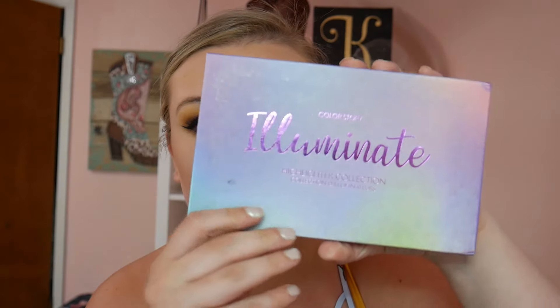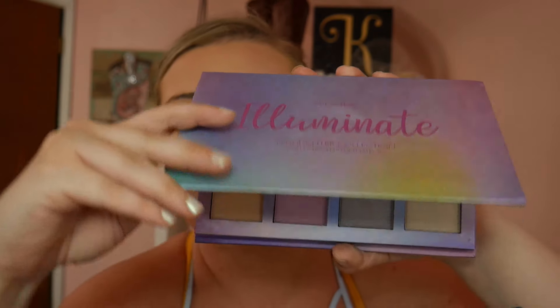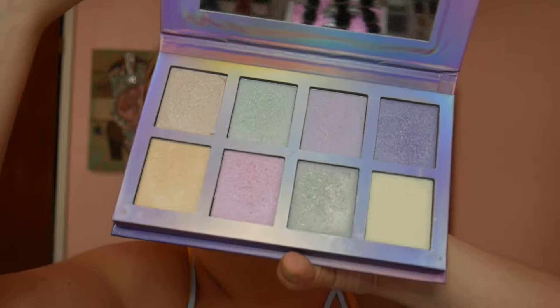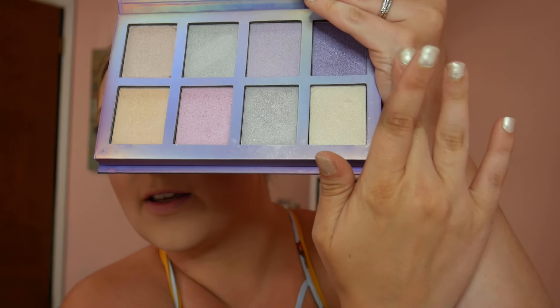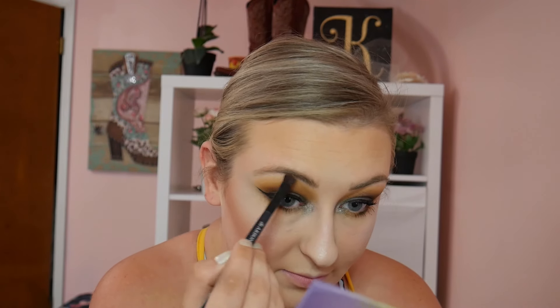I almost forgot about highlighter! I'm going to go ahead and apply my highlighter first. I have this really cute Color Story Illuminating Highlighter Palette with really reflective shades. I really want to use this green — look at how pretty that is! You can build it up to a really cool finish or just sweep it across your face and it looks great. I'm going to take those two greenish shades and apply them to the cheeks, and I also popped those shades right on the brow bone for a brow bone highlight.